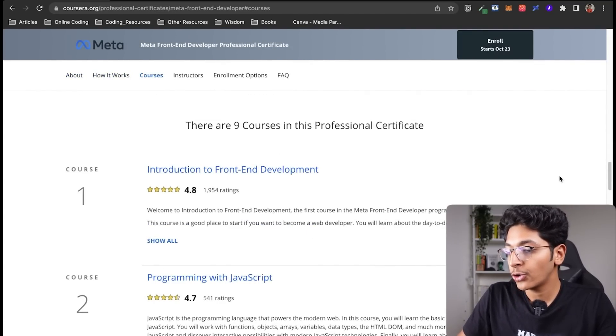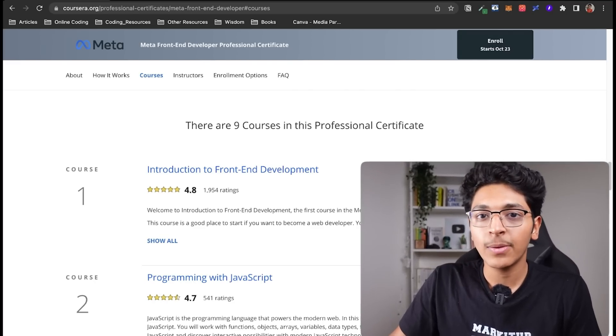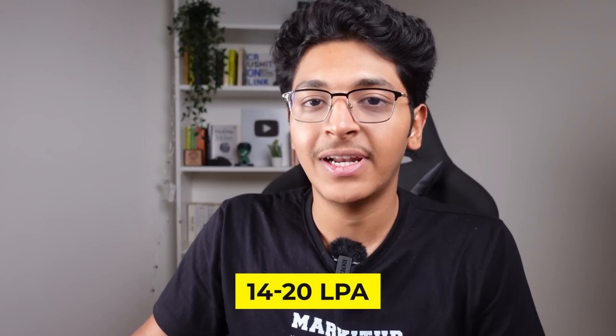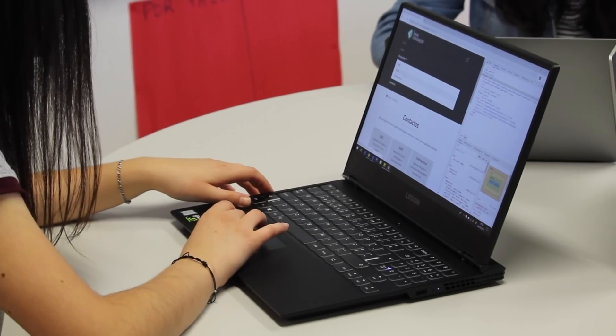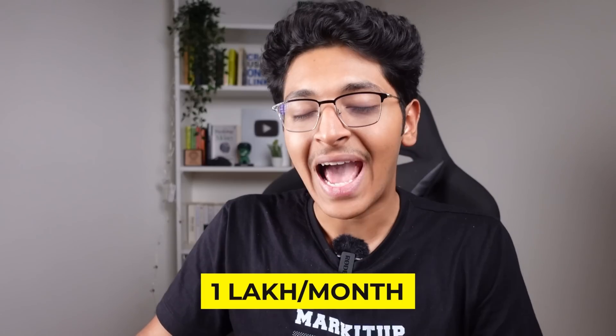The average package of web developers right now in startups is anywhere between 14 to 20 lakhs per annum. So if you learn how to build front-ends of sites, you get a ton of opportunities and can easily start making 1 lakh per month. As a fresher, making 1 lakh per month in India as a front-end developer is going to open up a ton of opportunities for you.